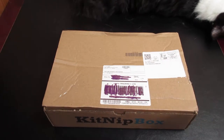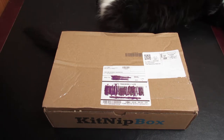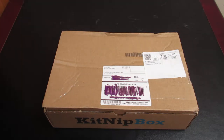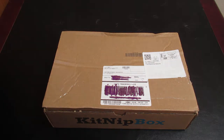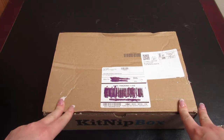This is the VIP KitNip Box. I have three cats in total and I had gotten the subscription last year — my cats just loved it — so I've decided to start getting it again to show it to you guys. As you've seen at the beginning of this video, Mushu was up here and he just loves this box because there's catnip in it.